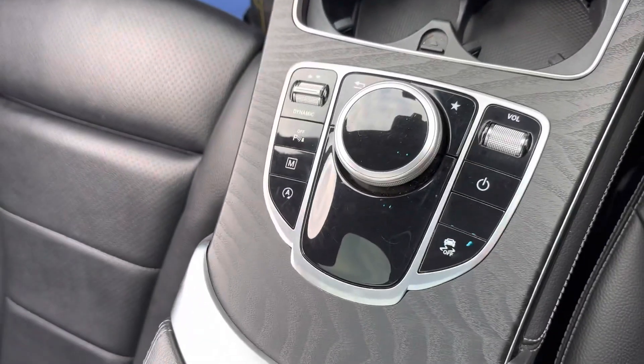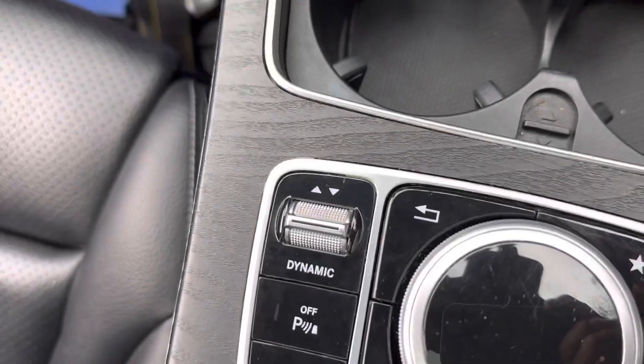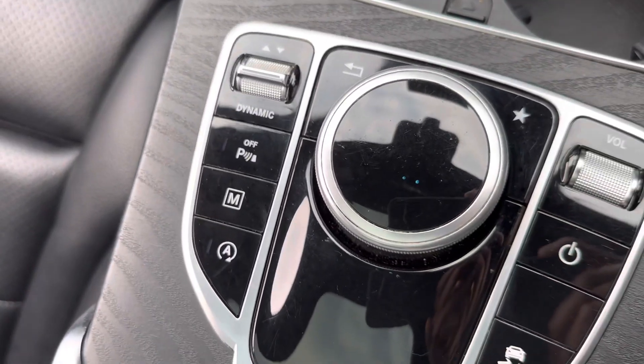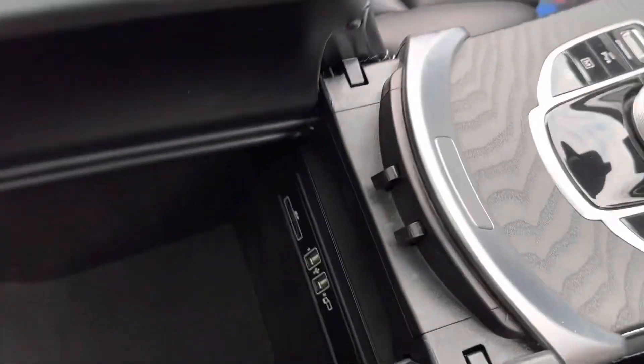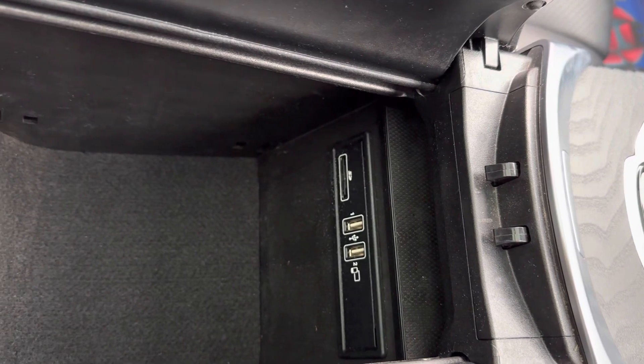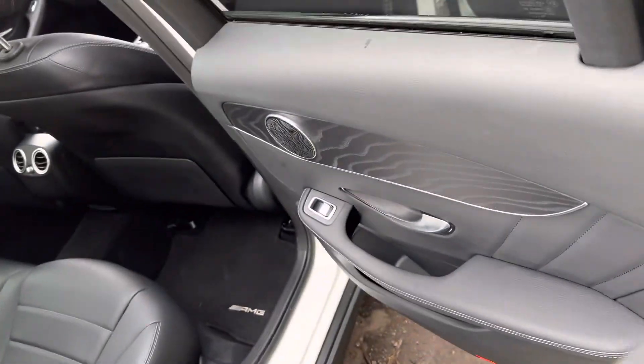I've got the Mercedes command unit, your volume controls, all at fingertip touch, even your different driving modes like dynamic to comfort, and you can turn the parking sensors off there too. Inside the armrest we've got the auto connections, USB input ports, and it's a perfect family car - loads and loads of room in the back as you can see.